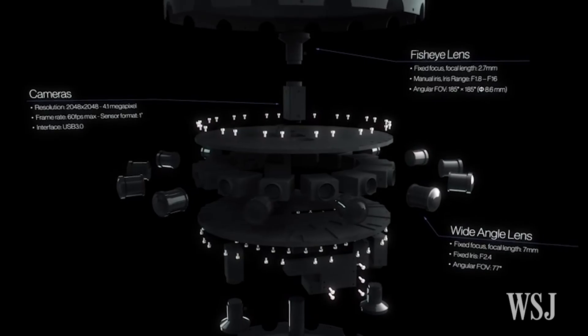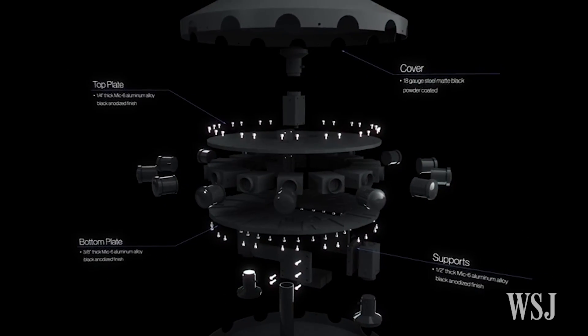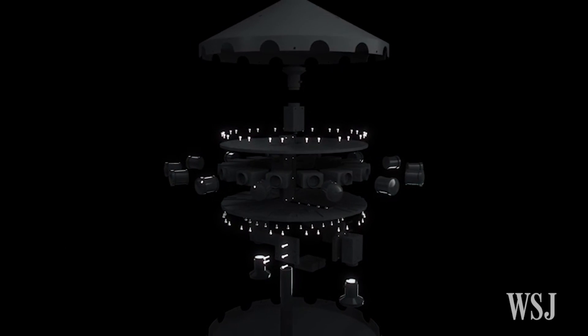14 of them, which are bolted to a horizontal ring, bring in wide-angle shots, while fisheye cameras — one on the top and two on the bottom — bring in the rest.